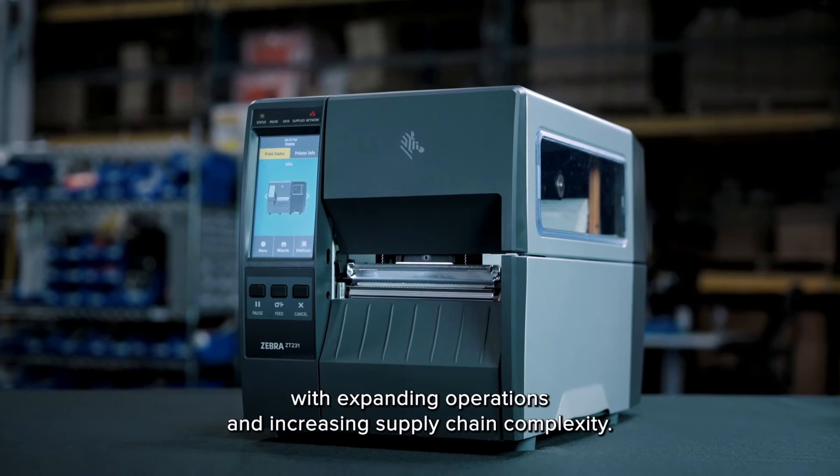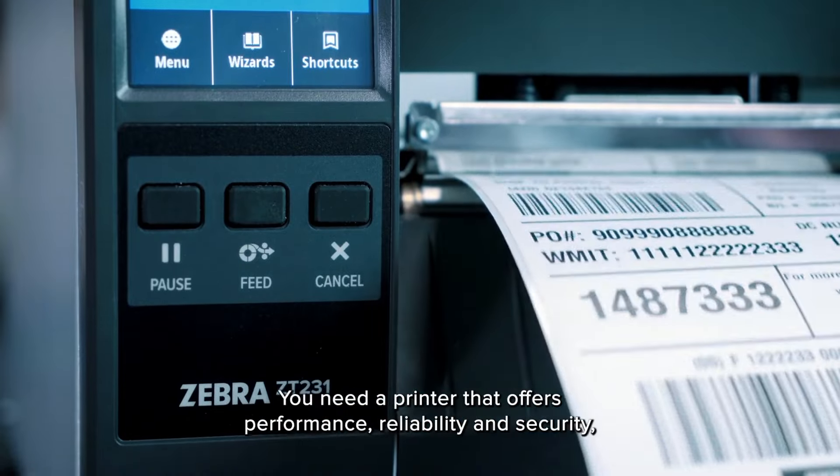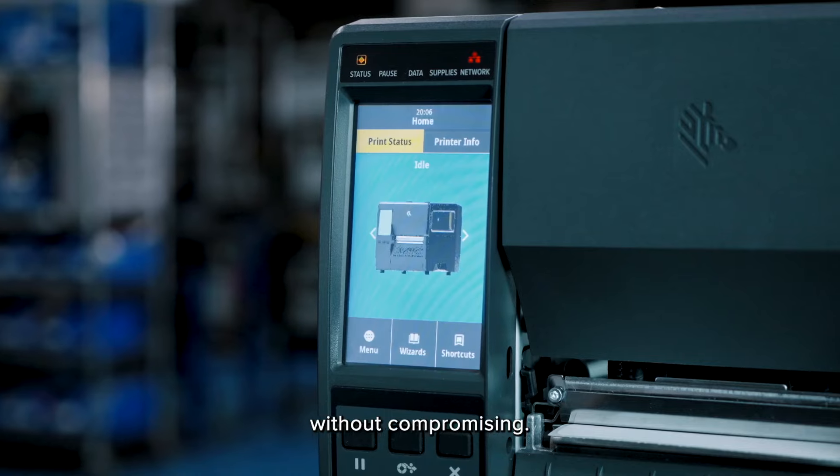To help your business keep up with expanding operations and increasing supply chain complexity, you need a printer that offers performance, reliability, and security without compromising.